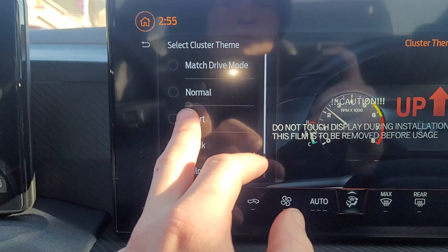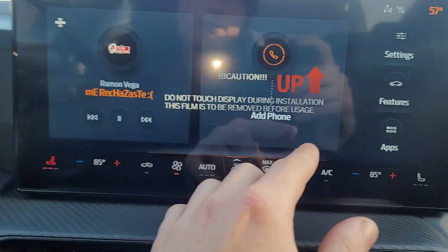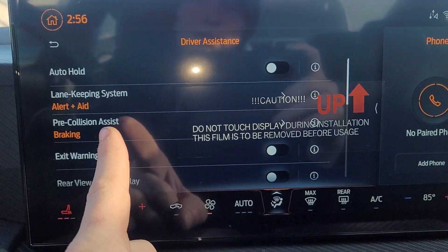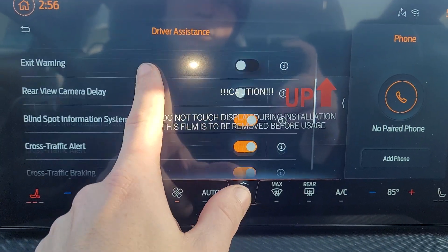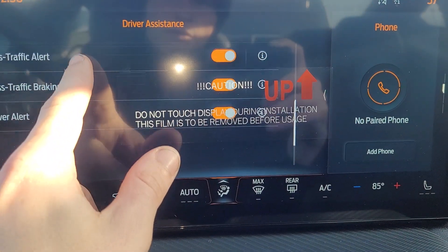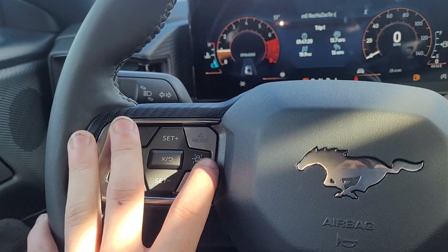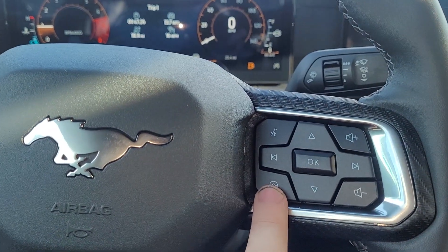You can change the colors too. Under features and driver assistance, it's got auto hold, lane centering, and pre-collision assist — so it'll apply the brakes for you if you're about to hit something. It has blind spot monitoring, cross traffic alert for when you're backing out and can't see what's coming, and driver alert too — so if you start falling asleep at the wheel and start swerving it's going to go dee dee dee dee and try to wake you up. You can turn lane centering on and off, set your cruise, and change the steering feel right here.